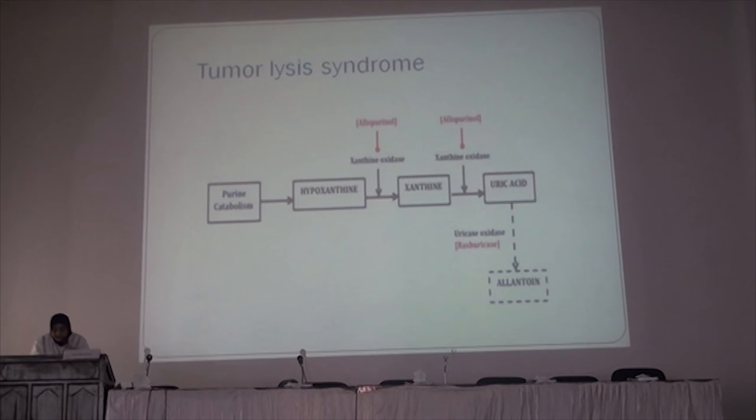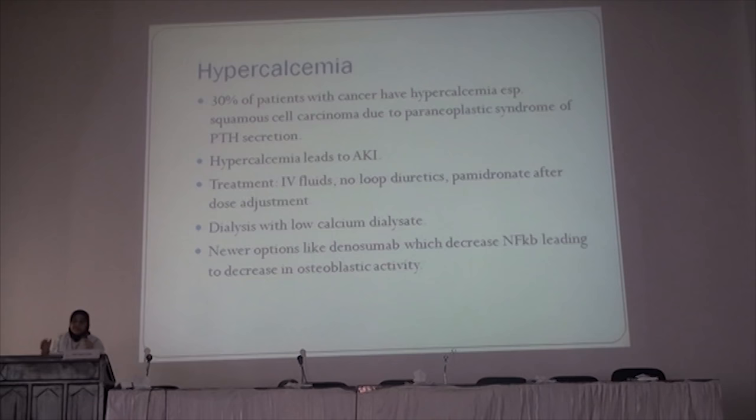We also need to decrease phosphate using phosphate binders and avoid alkalinization of urine. The other issue is hypercalcemia in cancer patients — about 30% of patients with cancer develop hypercalcemia, including squamous cell carcinoma through paraneoplastic PTH secretion, causing hypercalcemia and acute kidney injury. Treatment of hypercalcemia is with IV fluids. Please do not use loop diuretics in this patient because they cause calcium to be lost in the urine and cause more obstruction. Pamidronate can be used but requires renal dose adjustment. Zoledronic acid should never be used in this patient because it has a direct tubular toxic effect and causes acute tubular injury.